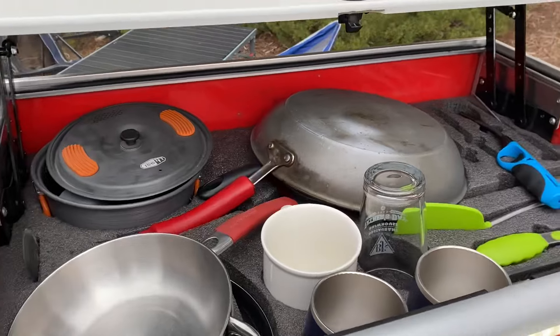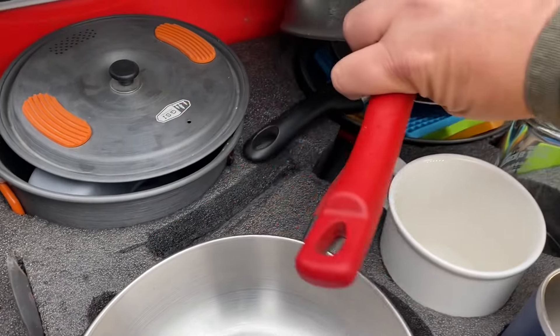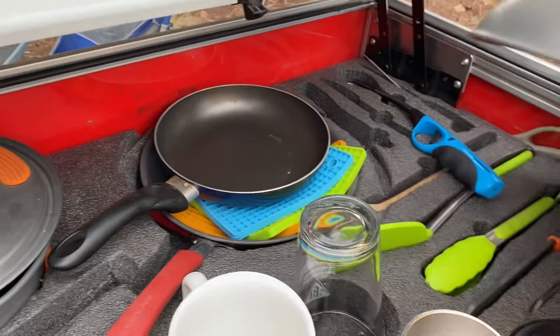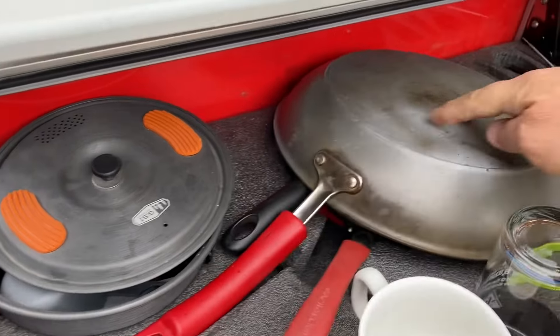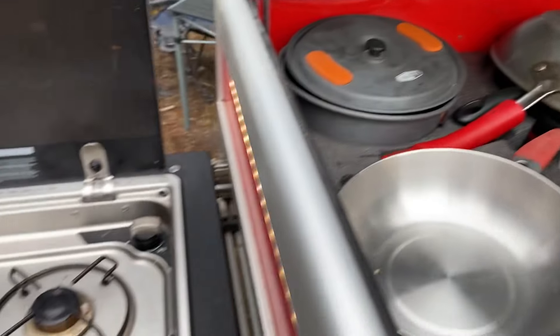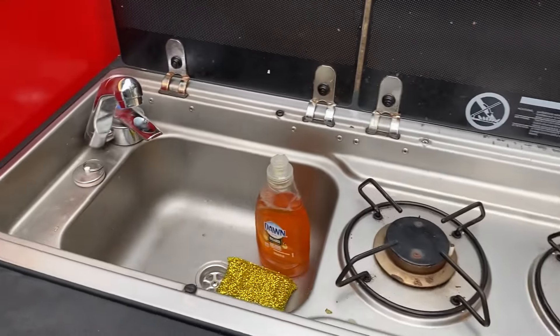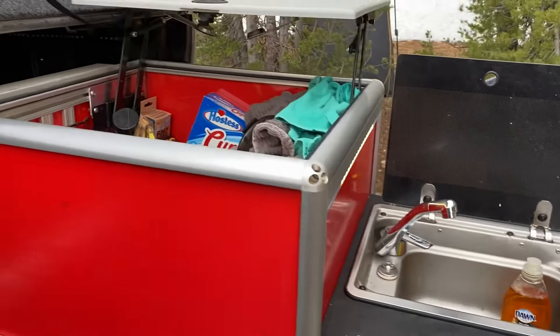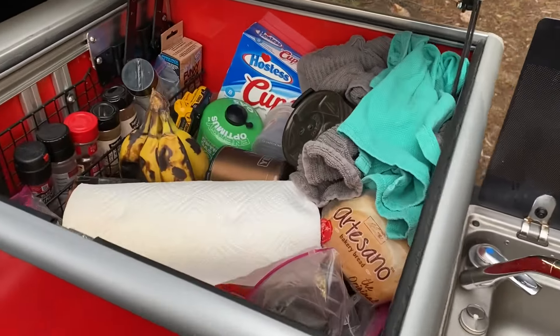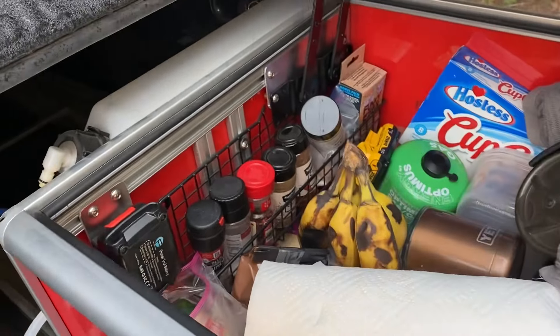What we ended up doing was inverting some of the pots and pans, so you've got a number that are underneath. It's all set up so that it is really compact — freshly used, but the running water is awesome out on the trail.